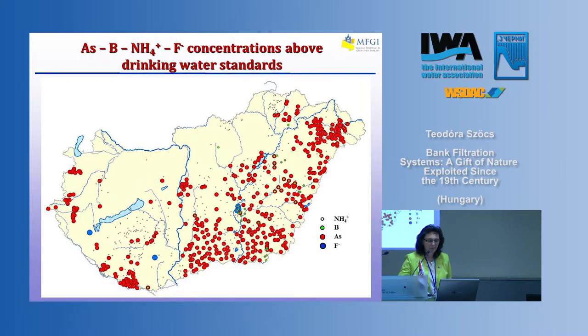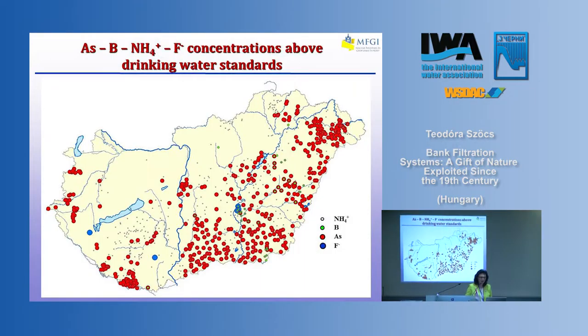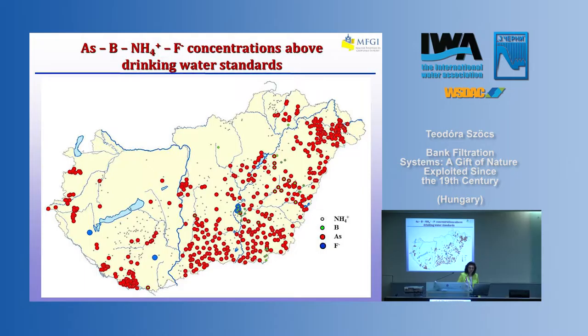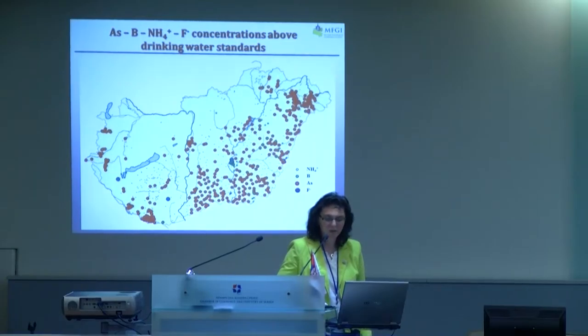Looking at the map of Hungary, you see arsenic, boron, ammonium, and fluoride concentrations above drinking water standards. Practically all the basins' groundwater has very high concentrations of these elements. Many drinking water wells were shut down because of the arsenic and high boron concentration. So we can also think about other potential water supplies.